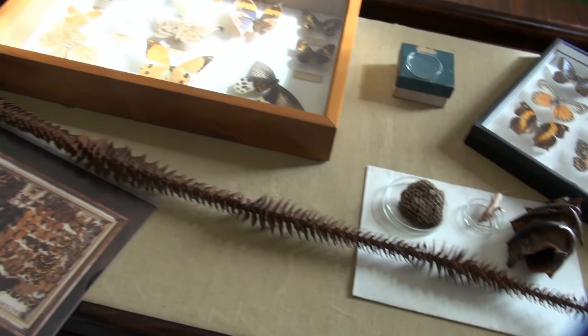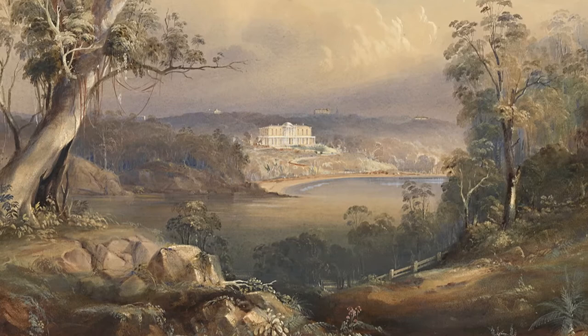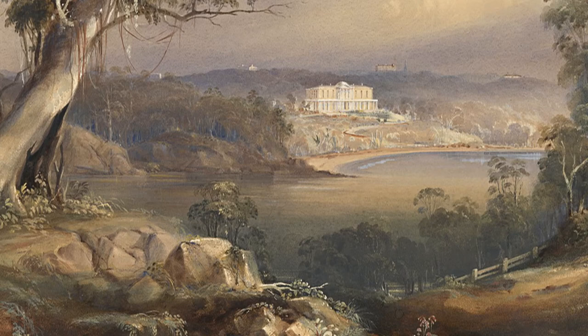During the 1830s and 1840s, there was a beautiful artist in Sydney called Conrad Martens, who did a whole series of lovely watercolour portraits of people's homes on the harbour. This is how the house should have looked, because as you can see, there is a veranda.